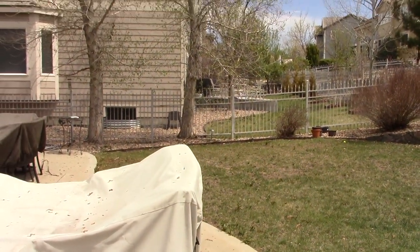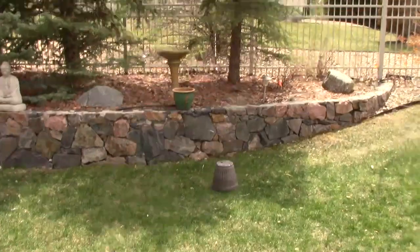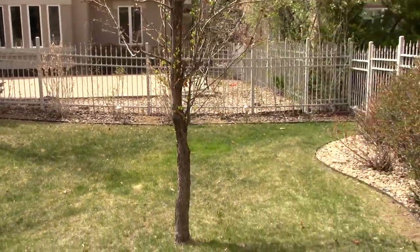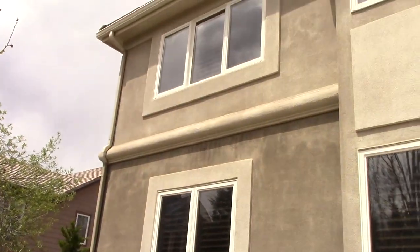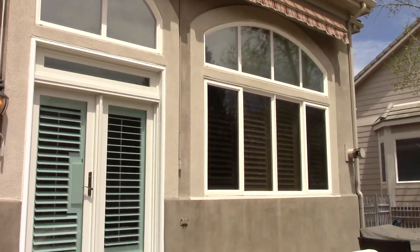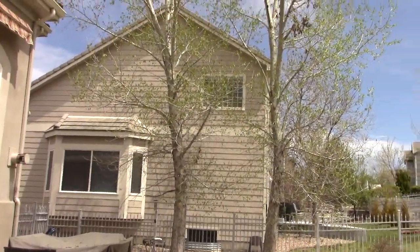Alright guys, so this is basically my backyard. I'll be going more in-depth, just walking around showing you everything. This is basically my backyard here, and here's the back view of the house. I'll get some better shots here.